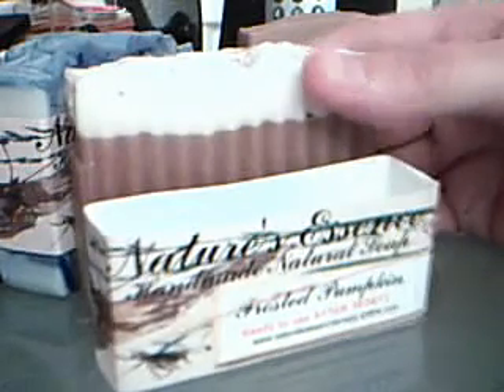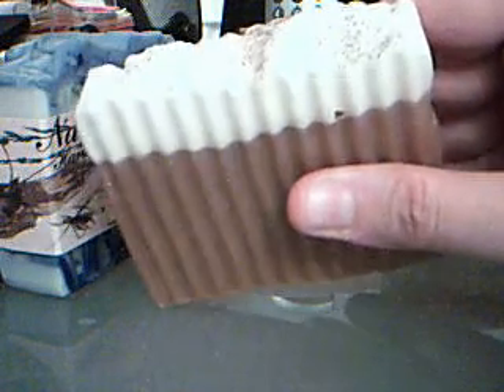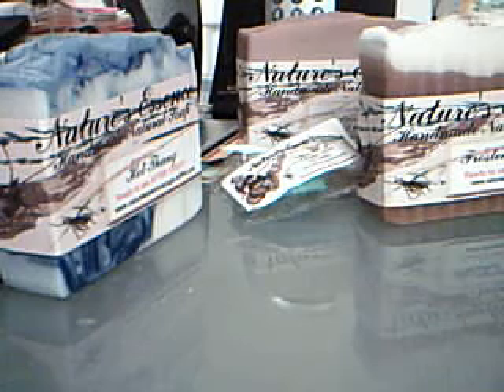I've got two more to show you, and these are from her Halloween range. This is Frosted Pumpkin, which I wanted to try last time I made an order but never got around to it. So this is Frosted Pumpkin — it's in a lovely crinkle cut shape. There's a lovely topping with cinnamon on top, with a texture topping as well. Nice chunky bar. And it smells divine — very sweet, obviously cinnamon, some spice, and lovely brown sugar. Beautiful scent. These soaps are amazing.